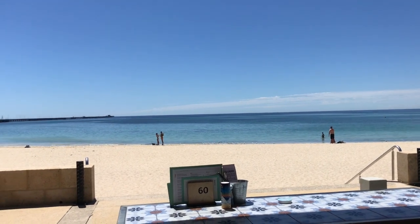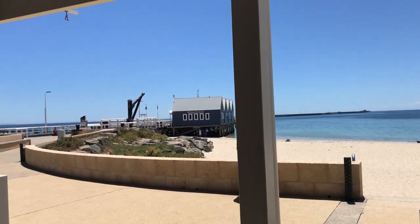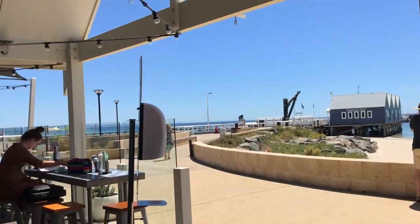We stopped off at Busselton and right on the beach is a beautiful cafe. Look at this beautiful bay, right next to the really long jetty.